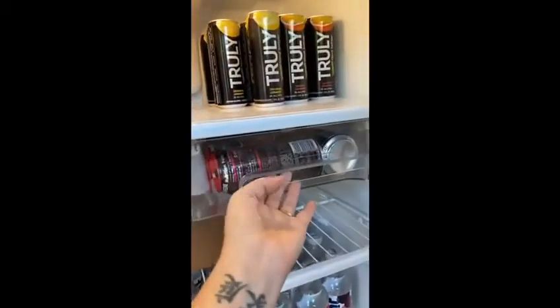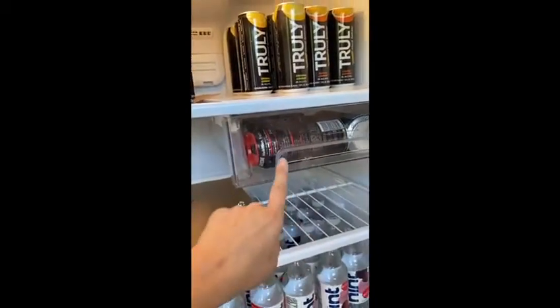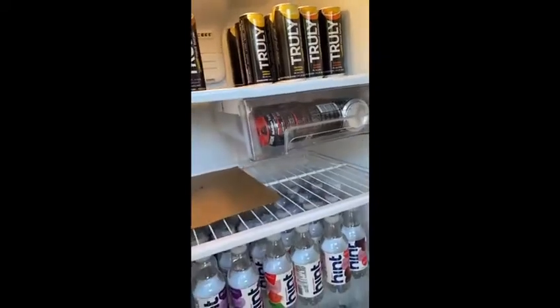We've got the husband's Rockstar drawer. It's kind of sticky so I'm just going to leave it for the sake of the video, but it's all his Rockstar. He likes to drink that with his vodka, sometimes alone.